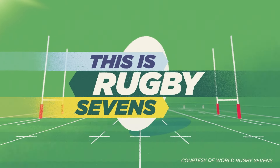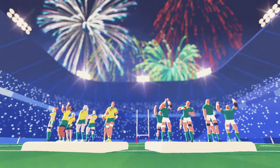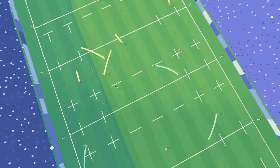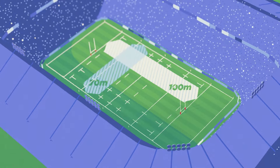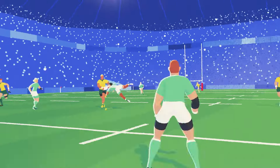This is Rugby Sevens. Since 2016, 12 teams have competed in both the Men's and Women's Sevens Olympic competition. Sevens is quick — supersonic quick — and is played on the same 100m long, 70m wide pitches as 15s. That means there's more space to rip it up.